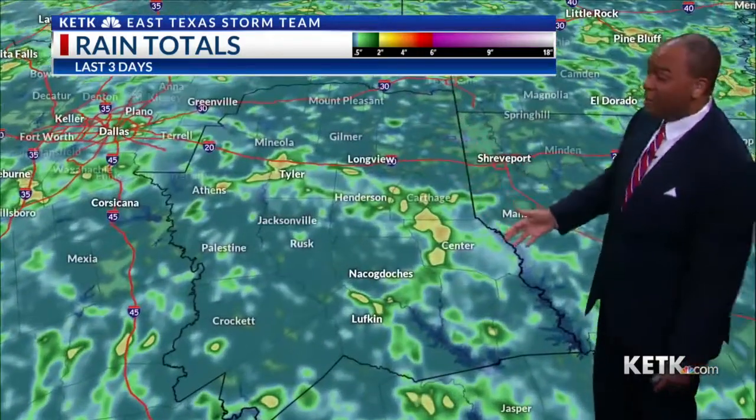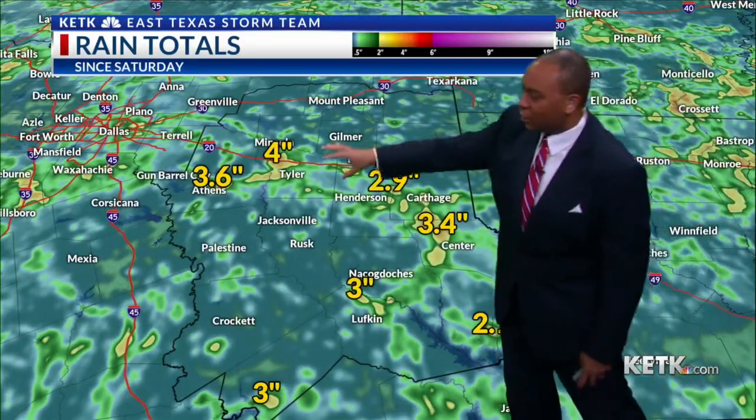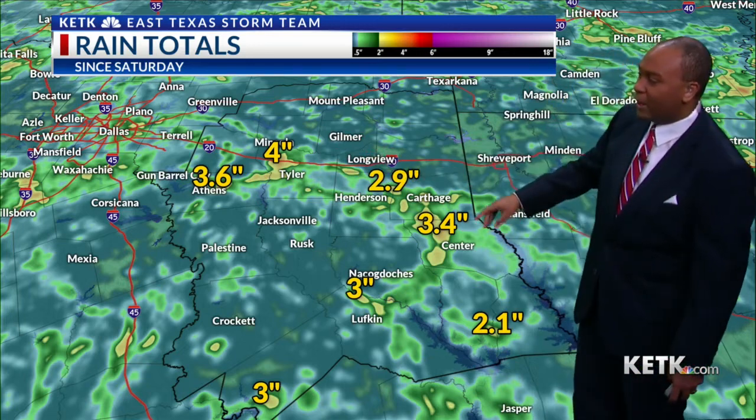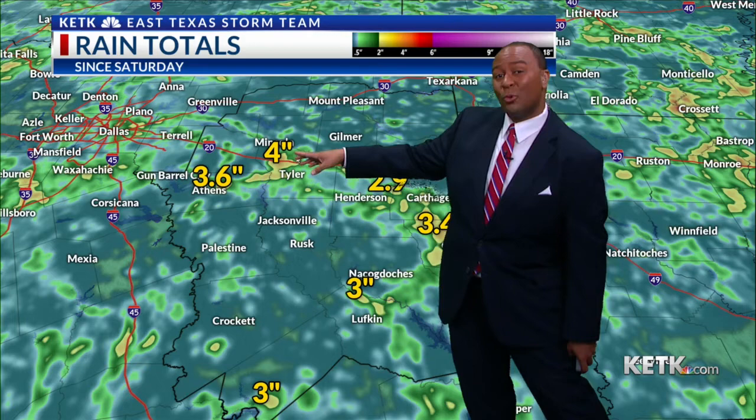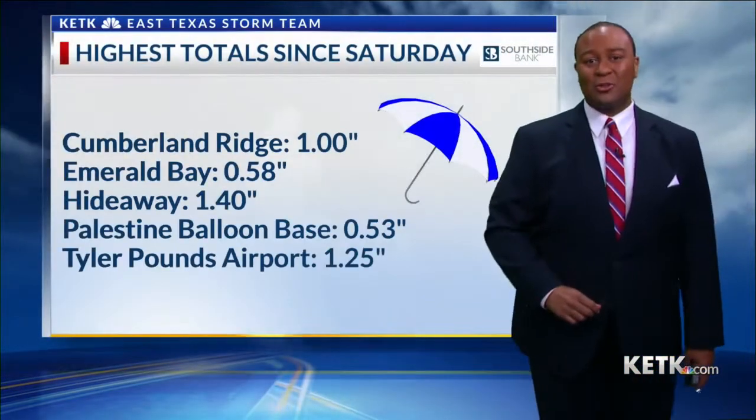Meanwhile, for us, we have had our share of some heavier rainfall. Look at some of the totals that we've had, estimated by the radar — nearly three to four inches of rain in portions of Northwest Smith County estimated. We had some pretty intense thunderstorms yesterday.